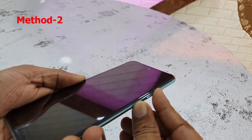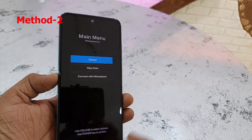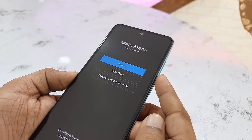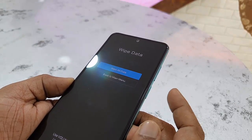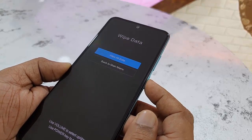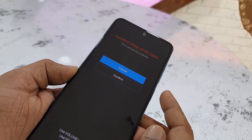When you see the Mi/Redmi logo, release the buttons. You are now in recovery mode. Use the Volume buttons to navigate up and down. Select Wipe Data, then press the Power button to confirm. Select Wipe All Data.